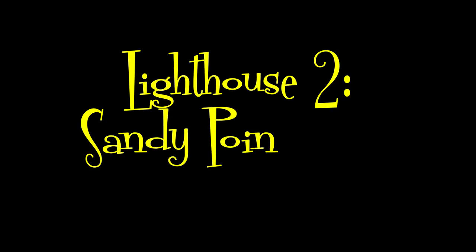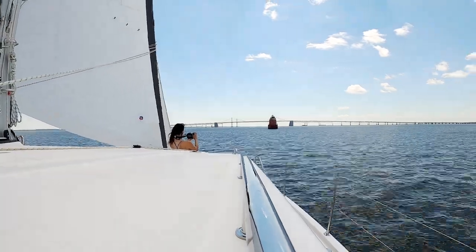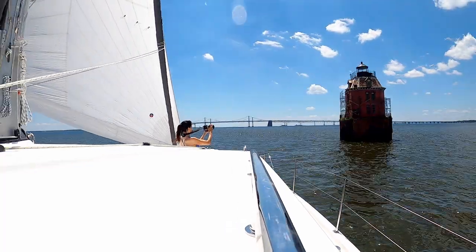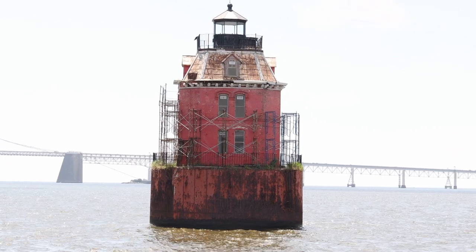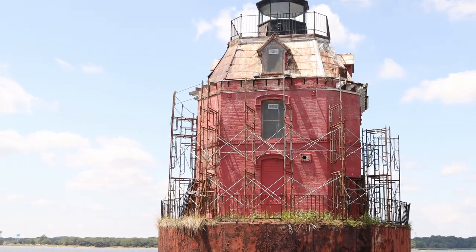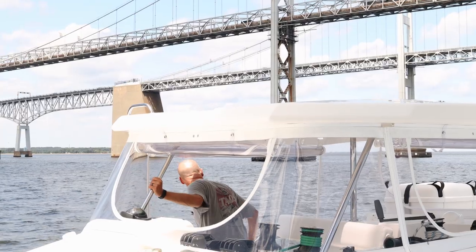The second lighthouse we pass by is Sandy Point Shoal Lighthouse. It is a square timber and masonry house on a caisson foundation and has a focal height of 51 feet. The house appears to have eight sides because the corners have been truncated. It was purchased by a private buyer in 2006 for $250,000. As we pass by we can see that the lighthouse is covered with scaffolding, so it appears that the current owners are renovating it.